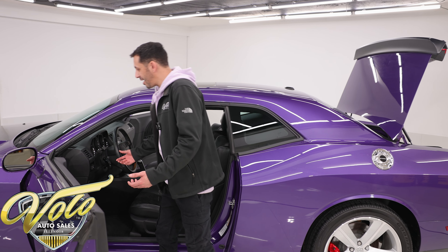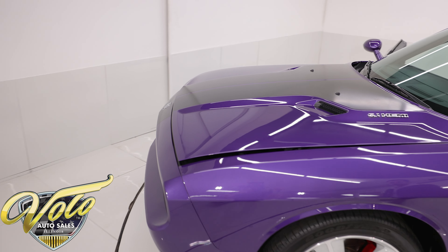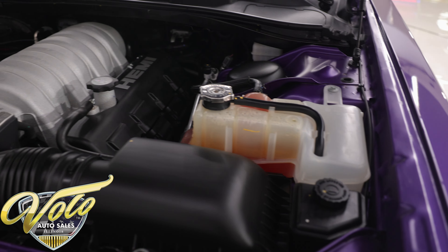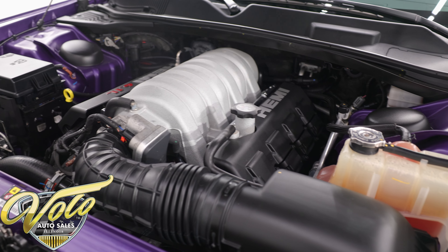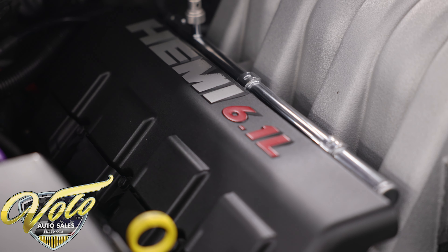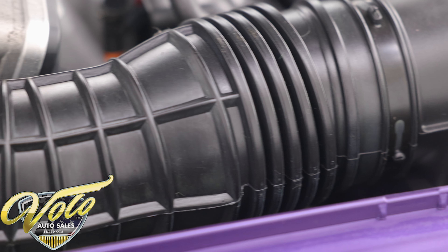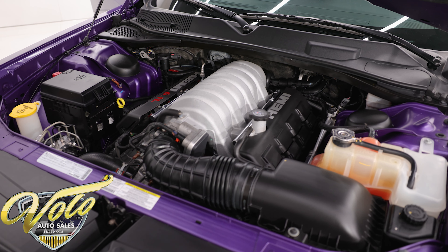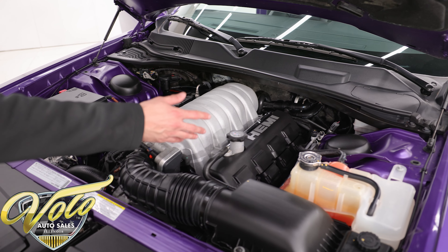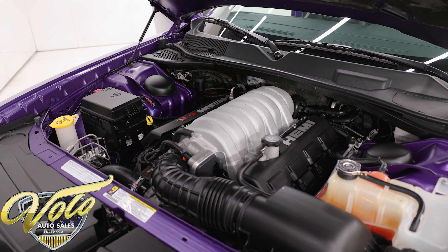Last but not least, everyone's favorite area — the engine bay. Just pop the hood with the hood release and roll around to the front. Underneath the hood is the very desirable 6.1-liter Hemi V8. The block is painted Hemi orange, and the intake has the silver premium intake on it. This thing is spotless in here — look at all the purple on the strut towers, not all scratched up. All the reservoirs, plastics, and hoses still look like new, with factory markings on some of the nuts and bolts. This thing is definitely in showroom condition.